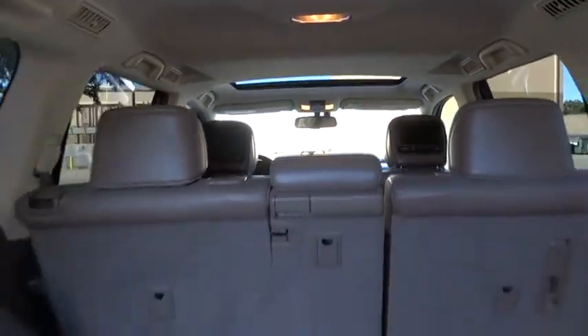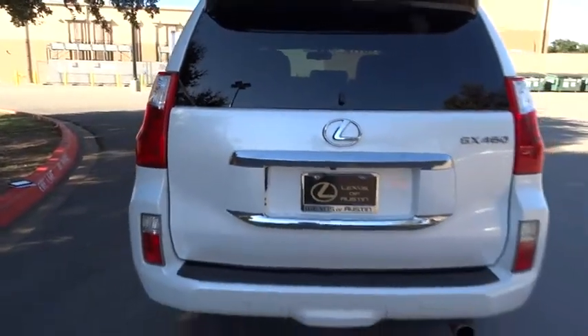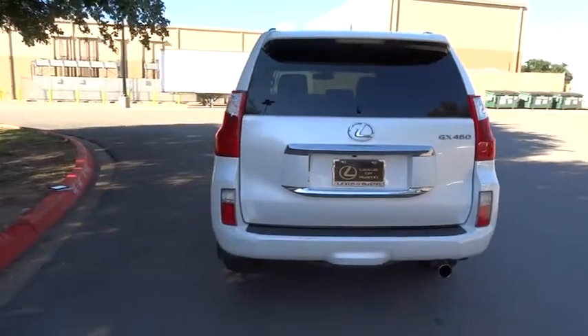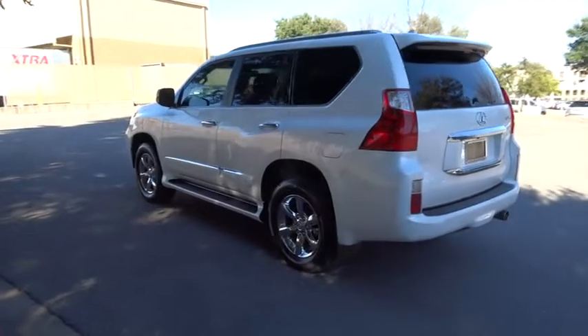Four-wheel drive, keyless start, keyless entry, four-wheel disc brakes, auto-dimming rear-view mirror, PPO, aluminum wheels, cruise control, AM-FM stereo radio, climate control, universal garage door opener.